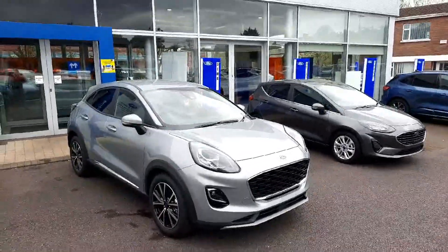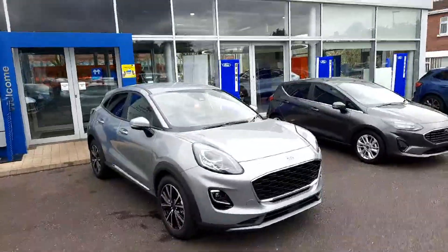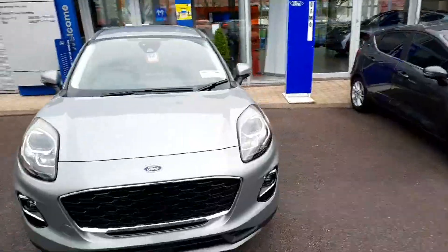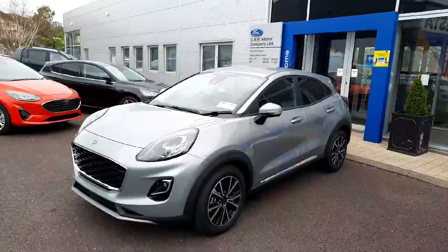Hi all, Leo here at CAB Motor Company presenting to you this 231 Ford Puma Titanium, finished in solar silver. It's a 1 litre 125 PS with an automatic gearbox. I'll take you for a short tour around it.